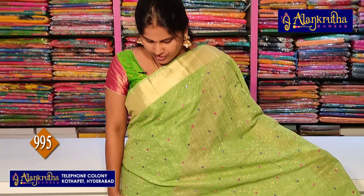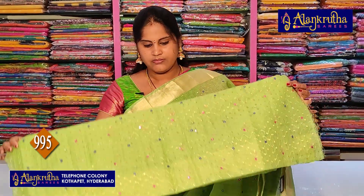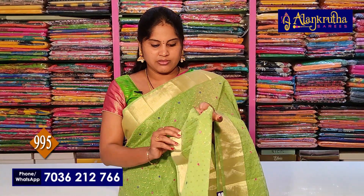All over work with mirror work on the blouse. Make 1 meter blouse. The saree is open for viewing.